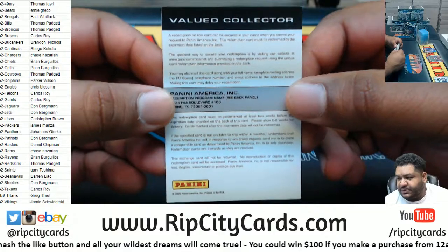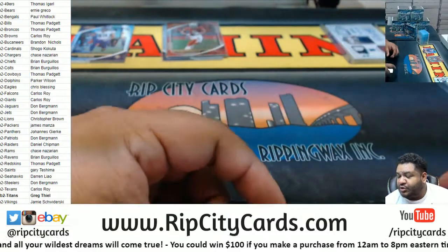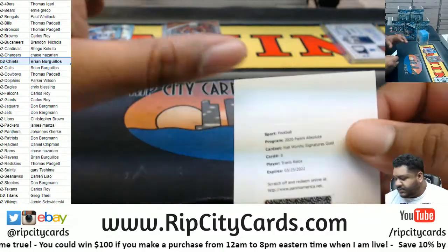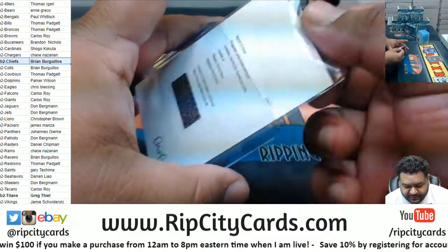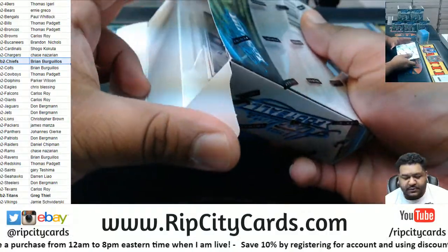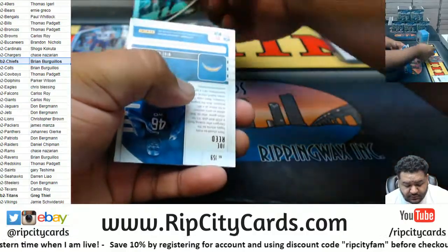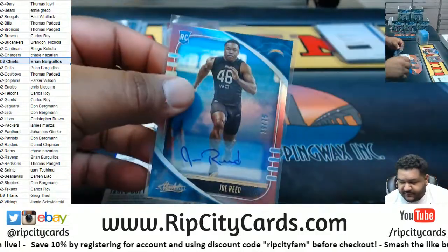Redemption. Travis Kelsey, the Hall Worthy Signature Gold — that goes to the Chiefs. Chiefs on the board. A little redemption mojo, hopefully it doesn't take you 10 years to get it back. We got Joel Reed, rookie to $75, Chargers.